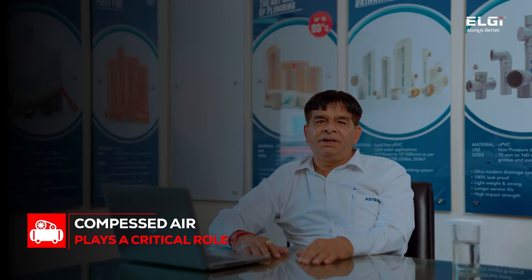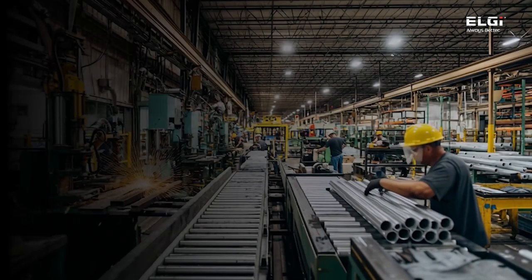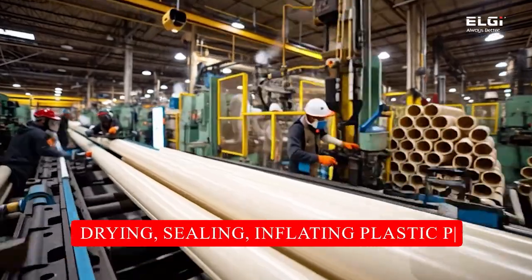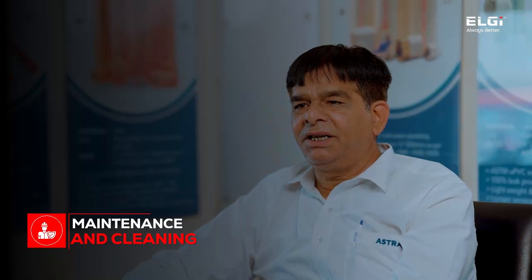Compressed air plays a critical role across our plant operations. It powers pneumatic tools and equipment, cleans and cools components, assists in product handling like conveying or lifting, and is integral to processes such as drying, sealing, and inflating plastic pipes. Additionally, compressed air is essential for packaging finished pipes and for general plant maintenance and cleaning.